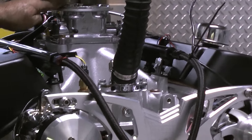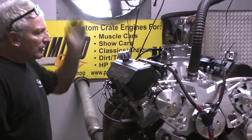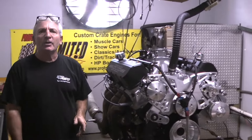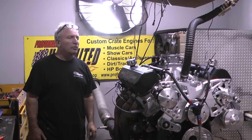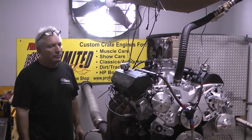Got a nice Holley air body on this for the air and our fuel. What a fantastic motor — we just got done making well over 600 horsepower and well over 600 foot-pounds of torque on a nice little 502 Big Block.